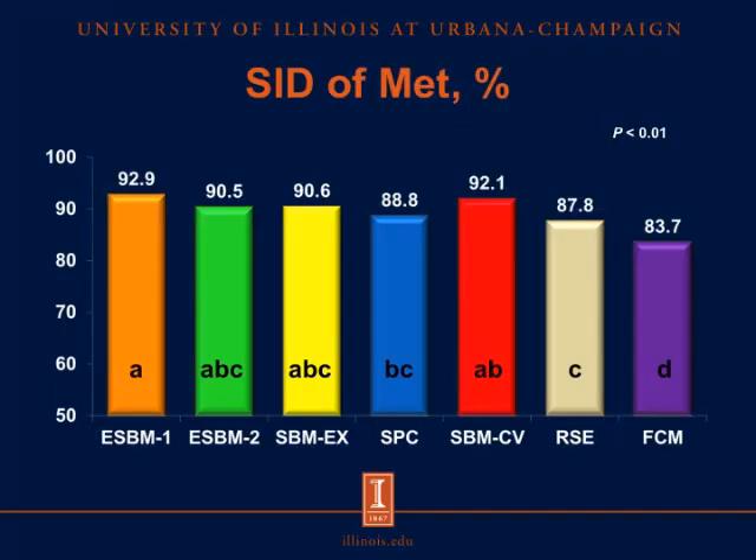Looking at methionine, the SID of methionine in the first source of enzyme-treated soybean meal was greater than in the soy protein concentrate, the rapeseed expellers, and the fermented co-product mixture, but was not different from the second source of enzyme-treated soybean meal, the extruded soybean meal, and the conventional soybean meal. Again, the SID of methionine in the rapeseed expellers was greater than in the fermented co-product mixture.